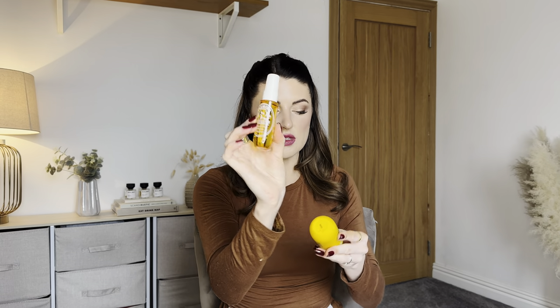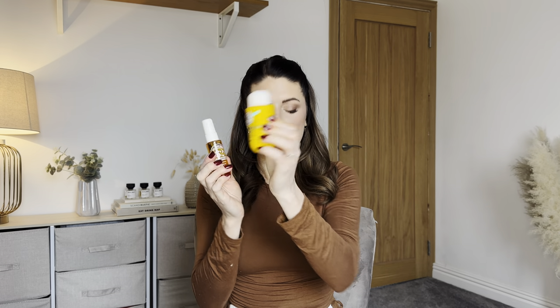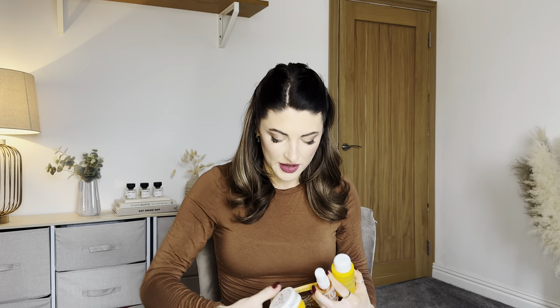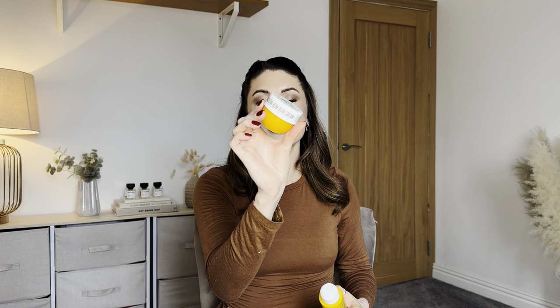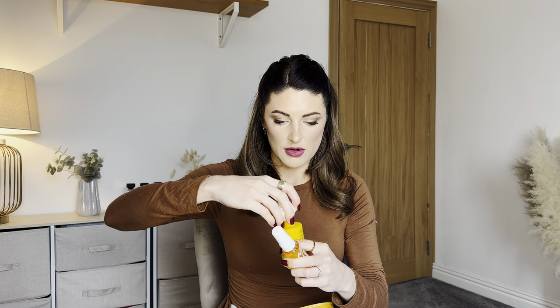In the set you get a 30ml mini body fragrance mist, a 90ml mini shower cream, and a 50ml mini Bum Bum Cream — all brand new with seals on them.